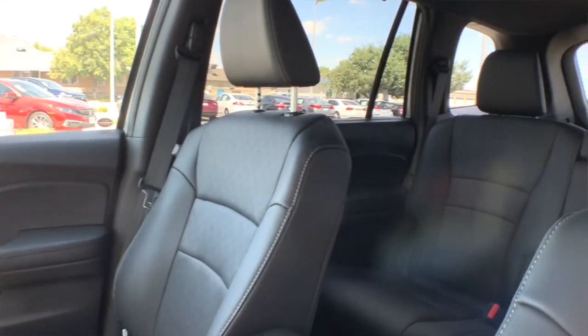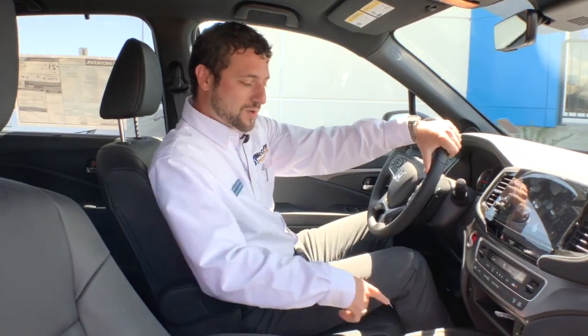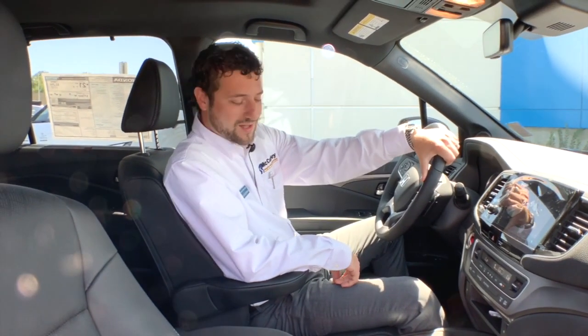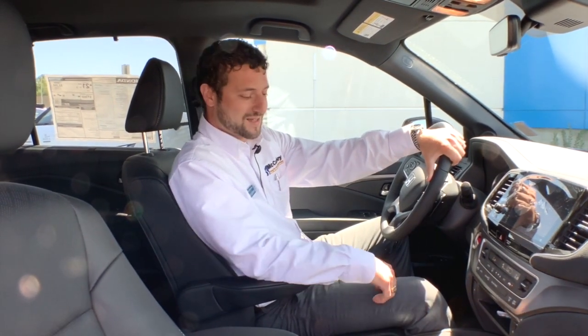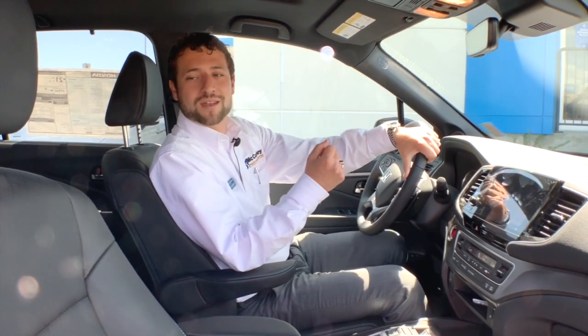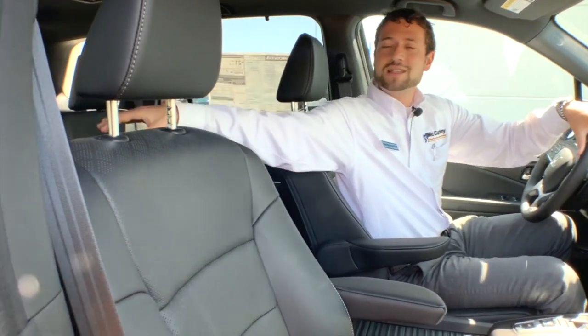Here you can see we have a full touchscreen display as well as a push-button transmission, which is something that Honda borrowed from Acura. It takes up less space, it's a little more modern, a little more sleek. The EXL model we're taking a look at does come with full leather seats.